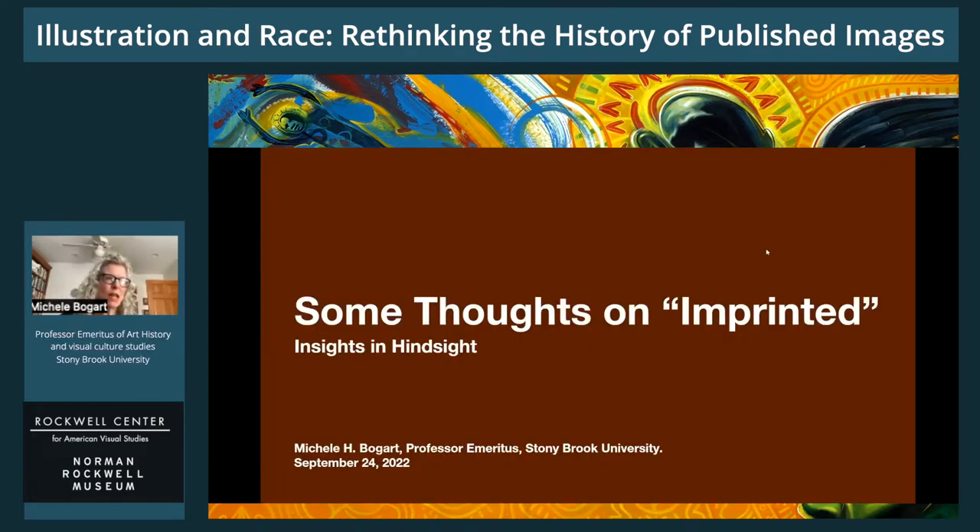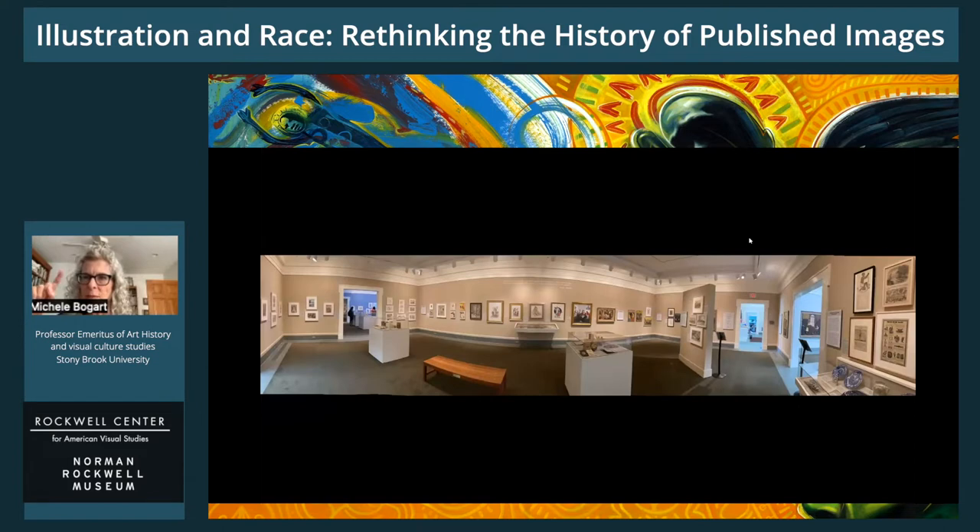Okay, so let's get started with the first slide, please. I will raise my finger like that — hopefully okay.